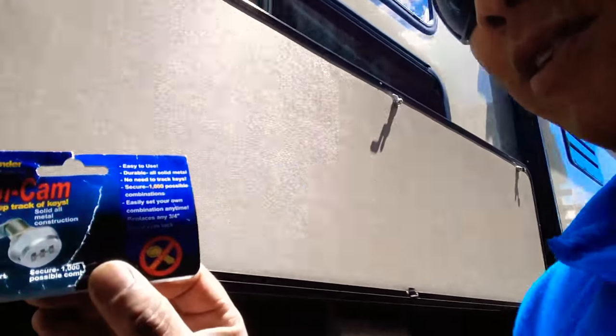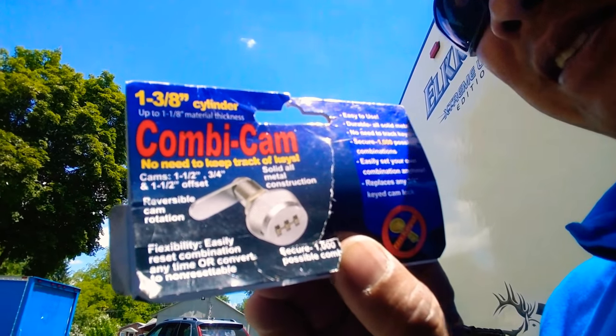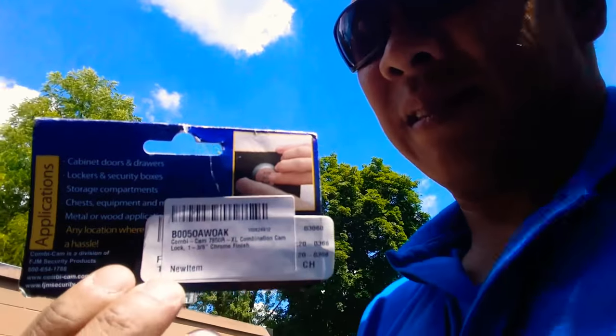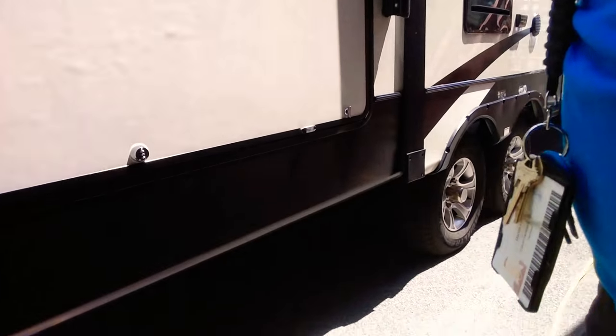I have the package tag with the part number here — it's Combi Cam. I bought one set from PPL Motorhome with free shipping, and the other set from Amazon — one was $14 and the other was $18, both with free Prime shipping. I paid an extra $3 to get it in two days. They're weather resistant, they don't corrode, and best of all — no batteries required. Combi Cam — get it!